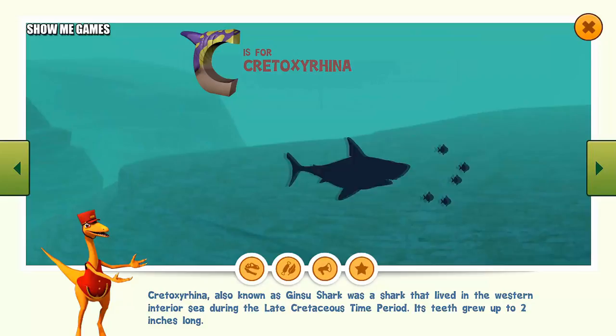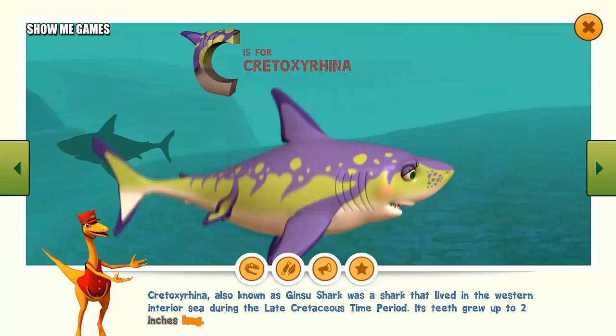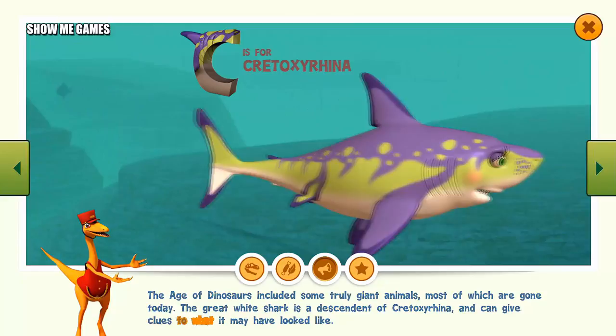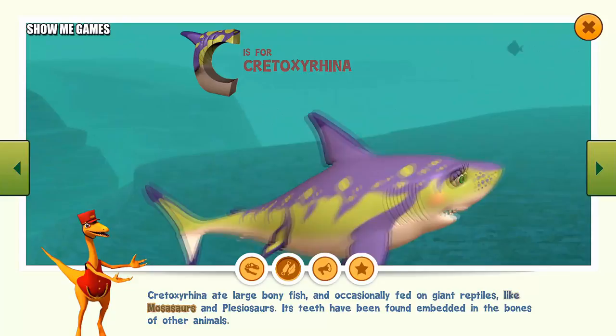Cretoxyrhina, also known as the Ginsu shark, was a shark that lived in the Western Interior Sea during the late Cretaceous time period. Its teeth grew up to two inches long. The great white shark is a descendant of Cretoxyrhina and can give clues to what it may have looked like. Cretoxyrhina ate large bony fish and occasionally fed on giant reptiles like mosasaurs and plesiosaurs. Its teeth have been found embedded in the bones of other animals.